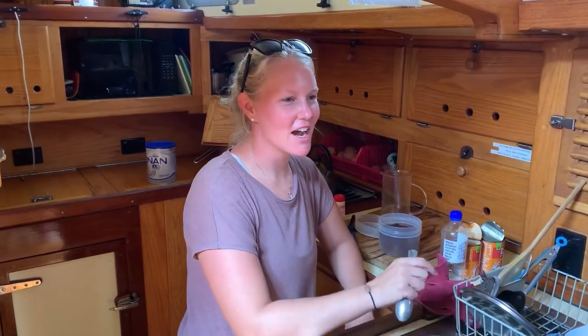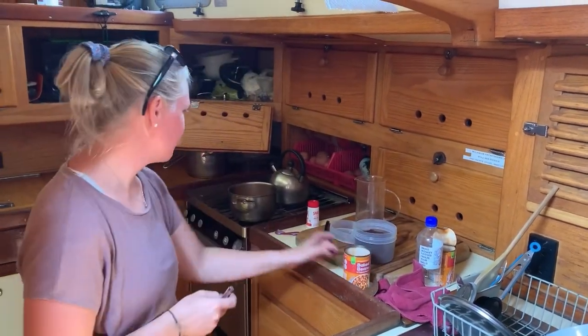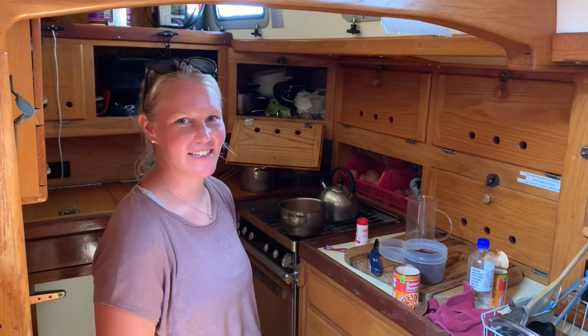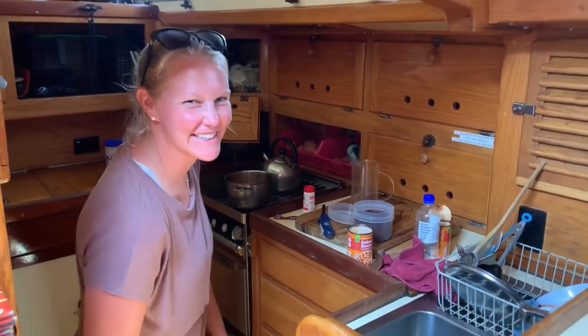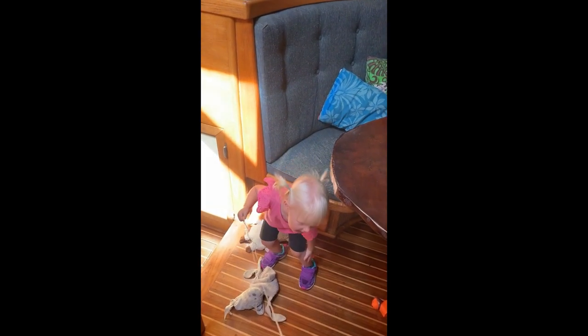We're on the hardstand now. We're going to have some baked beans for breakfast and coffee, and then we are going to get to work. Next four days: work, work, work. Charlie's got her shoes on, ready to go — she's going to work too. Got a couple of helpers and we'll be off.